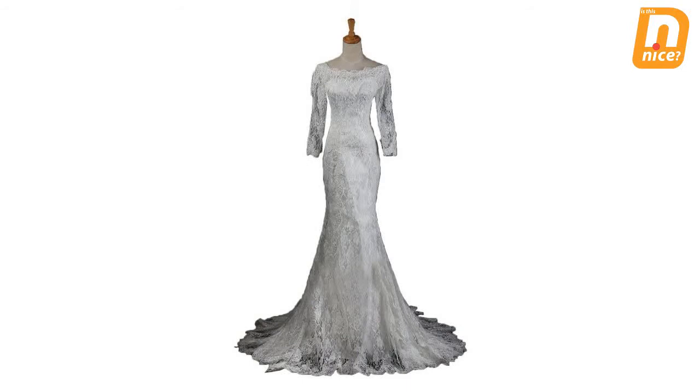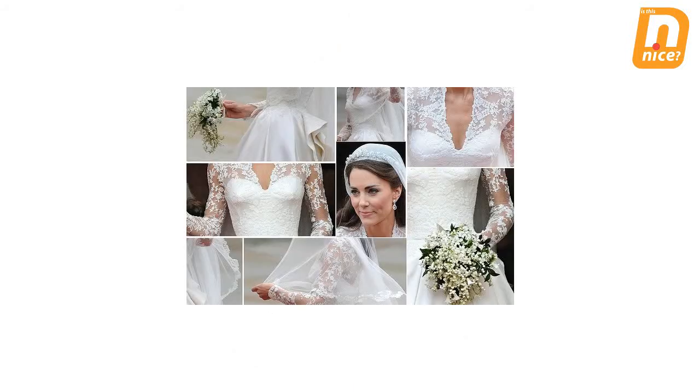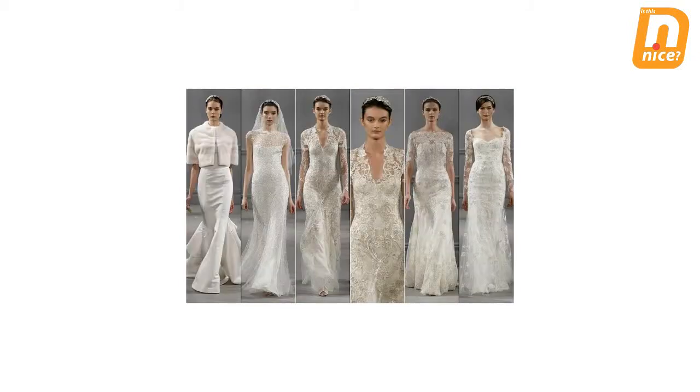One of the lovely features on her wedding dress is the use of lace on the top of the wedding dress. It covers Princess Kate's shoulders and arms, forming a long v-neck. The use of lace in Princess Kate's wedding dress brought a new trend of wedding dresses around the world.